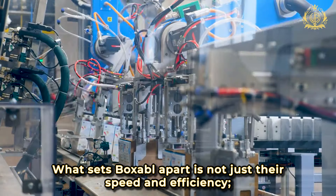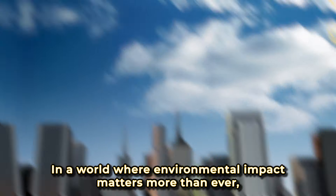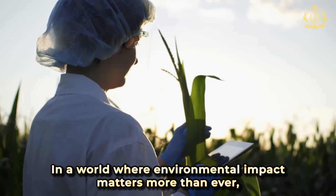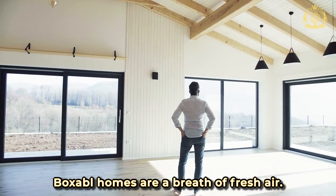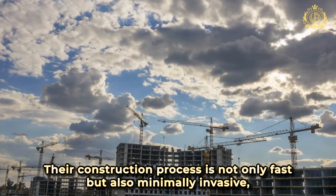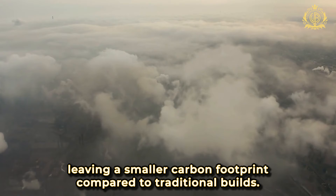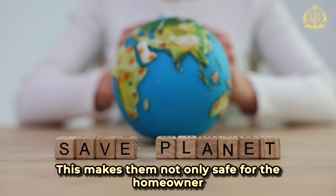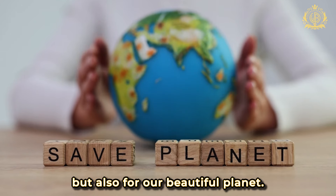What sets Boxable apart is not just their speed and efficiency, it's the dedication to sustainability. In a world where environmental impact matters more than ever, Boxable homes are a breath of fresh air. Their construction process is not only fast, but also minimally invasive, leaving a smaller carbon footprint compared to traditional builds. This makes them not only safe for the homeowner, but also for our beautiful planet.